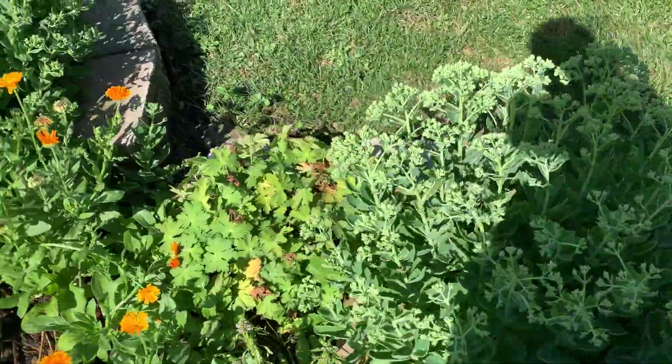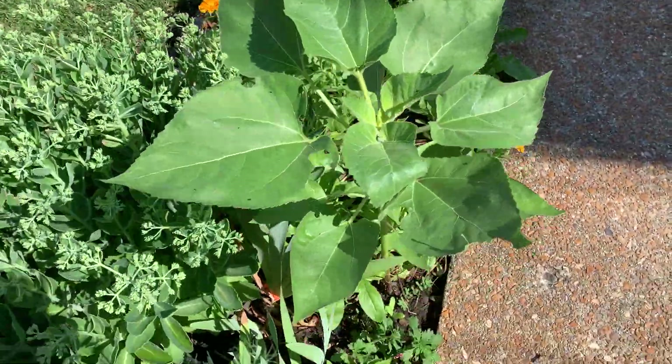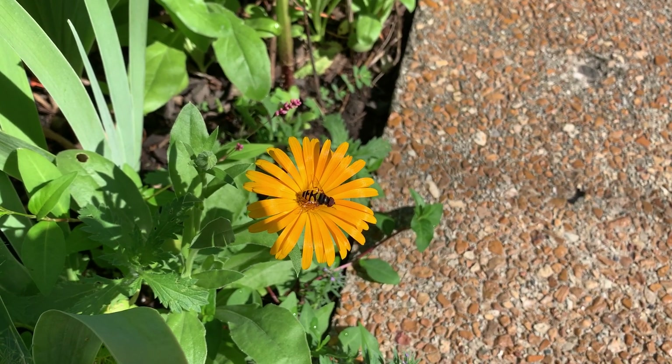Yes, the birds are out singing. This is a sunflower that should come in beautifully. There's a little hoverfly — it is not a bee, that's a hoverfly.